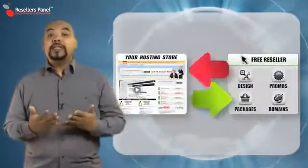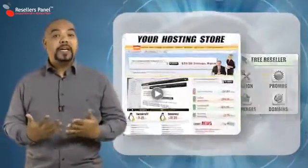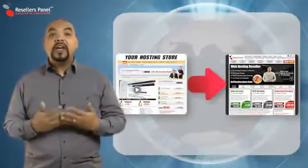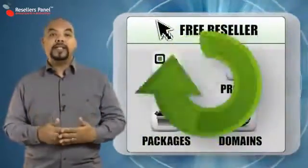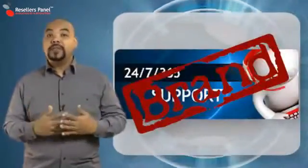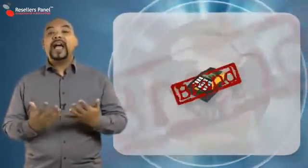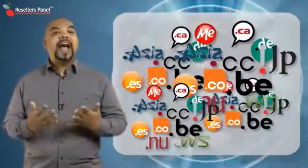Your reseller store is connected to our automated system. So every time a customer places an order through your store, all the information is sent to us and we complete the rest automatically. We take care of the customer service on behalf of your company and we also take care of the billing and your commission payments. So resell our way and never pay. With Re-Sale.com.